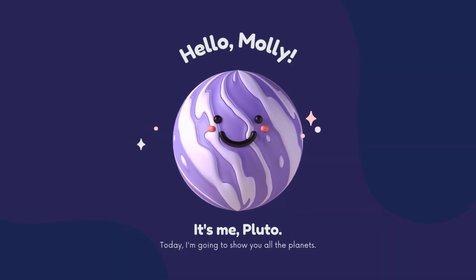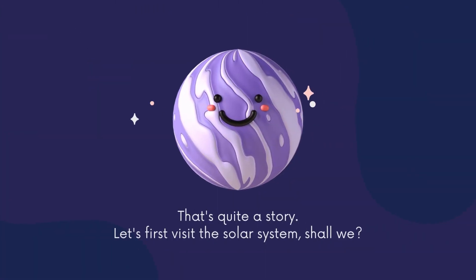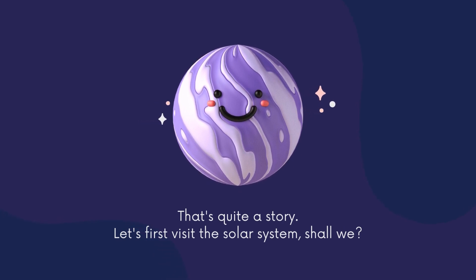Hello, Molly. It's me, Pluto. Today, I'm going to show you all the planets. Hello, Pluto. Are you a planet? That's quite a story. Let's first visit the solar system, shall we?